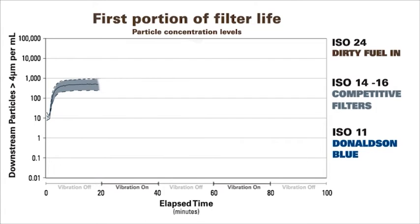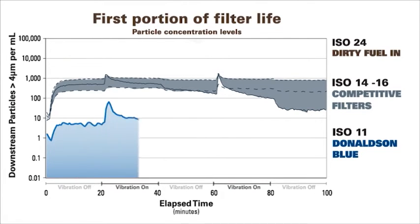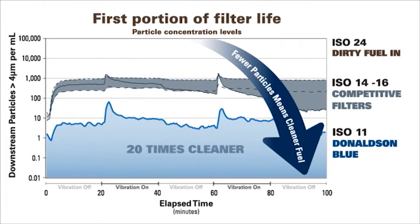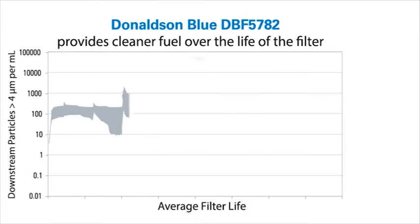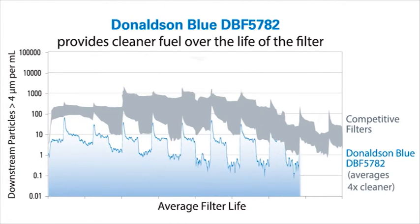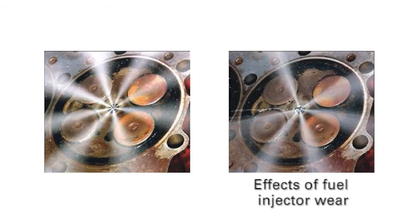Durante el inicio de la vida útil del filtro, los filtros de combustible de la competencia se deben cargar con el contaminante antes de alcanzar su eficiencia máxima. En comparación, el filtro Donaldson Blue DBF 5782 puede proporcionar un combustible mucho más limpio apenas instalado, inferior a la ISO 11, o un promedio de 20 veces más limpio. Y bajo pruebas de vibración comunes en servicio pesado, a lo largo de la vida útil del filtro, comparado con el mejor producto de la competencia, el Donaldson Blue DBF 5782 promedia 4 veces más limpio. Una menor liberación de partículas significa una menor contaminación microscópica hacia los inyectores de combustible, obstruyéndolos o dañándolos, por lo que los inyectores funcionarán a eficiencia máxima y requerirán menos mantenimiento con el paso del tiempo.